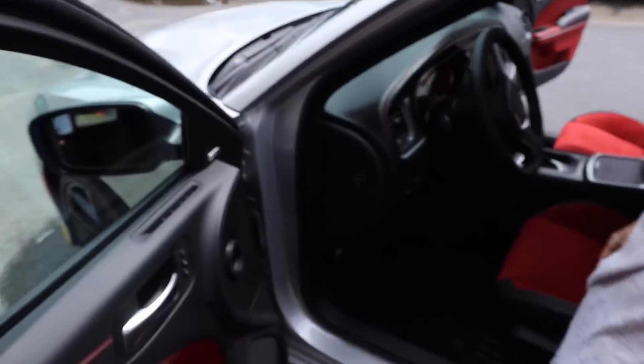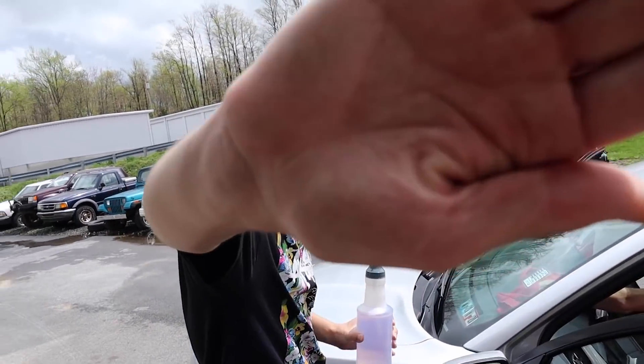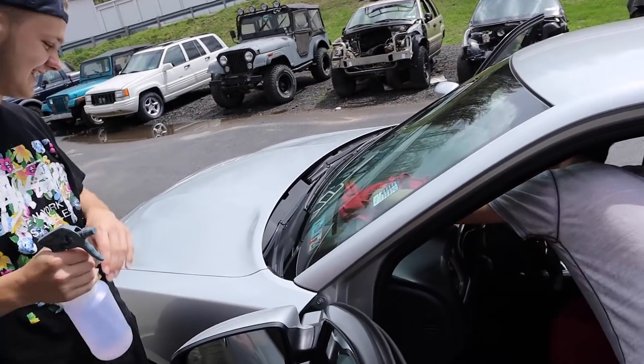Beautifully done. Wait a second — did you just tell them to wipe the dash down again? On your side too.